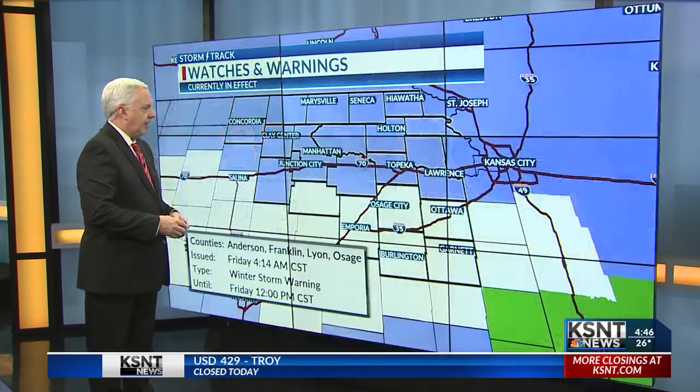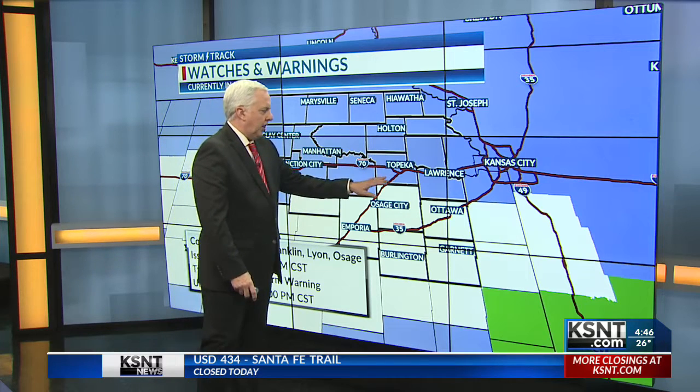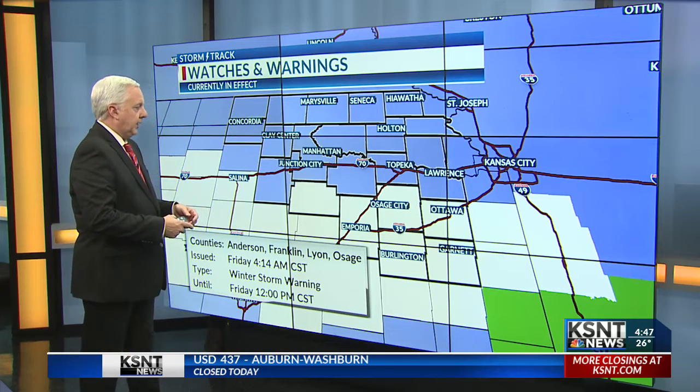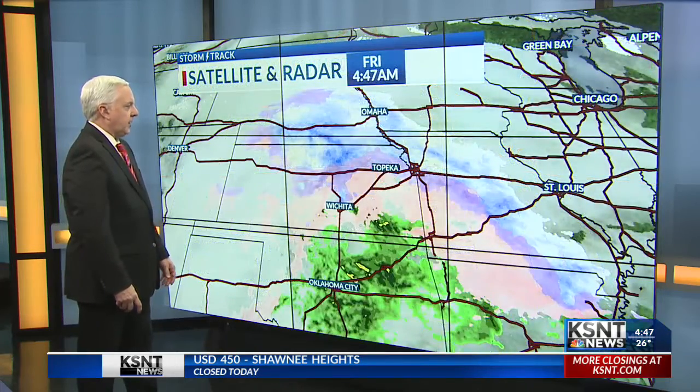We're getting some precipitation to add up here. The winter storm warning is for the southern counties — just south of Shawnee County — where the warning's in effect for a thicker accumulation of ice. We do have meteorologist Becky Taylor heading in that direction to give us updates on that. And then the northern tier is under the winter weather advisory for some impact.